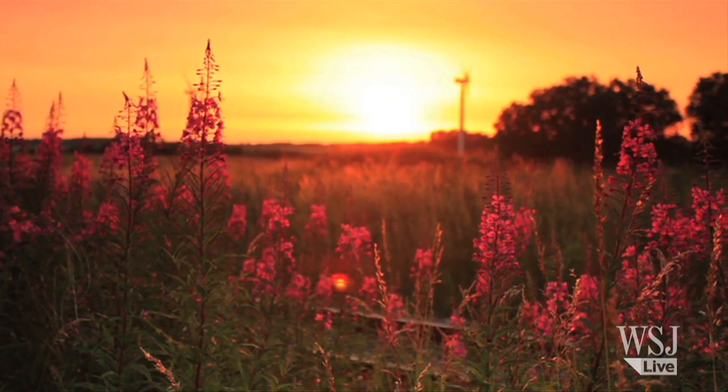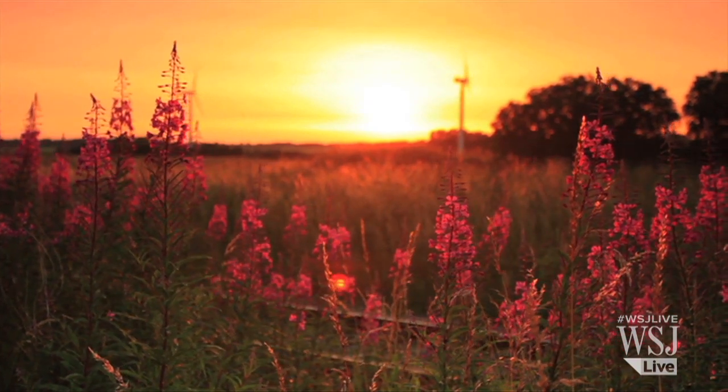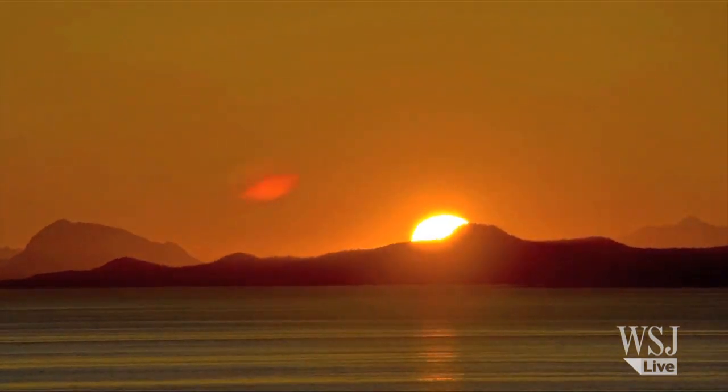On Earth, the opposite effect takes place, as the larger particles in the atmosphere cause blue light to scatter more. That makes yellow and red lights look more prominent in the sky.